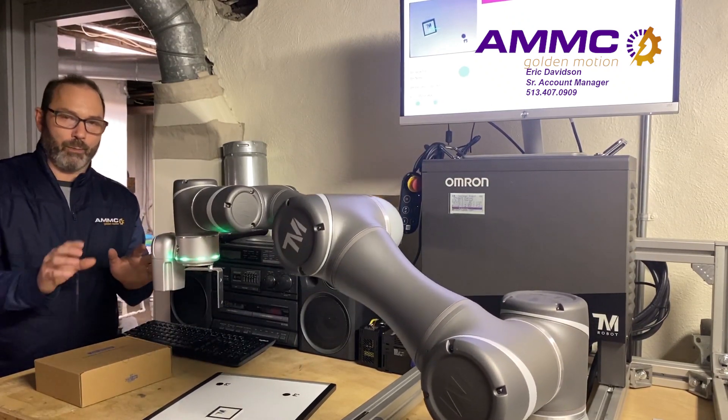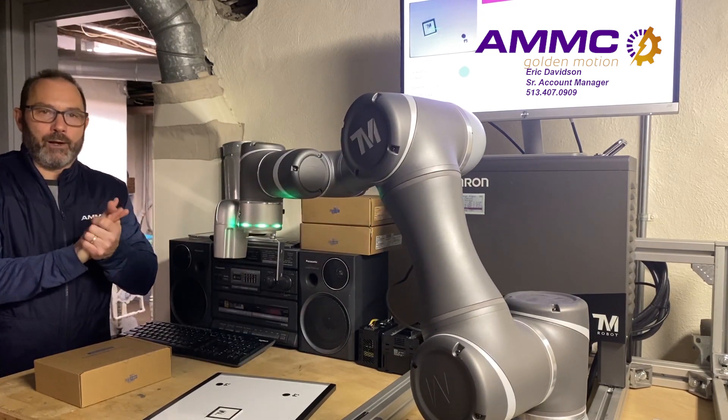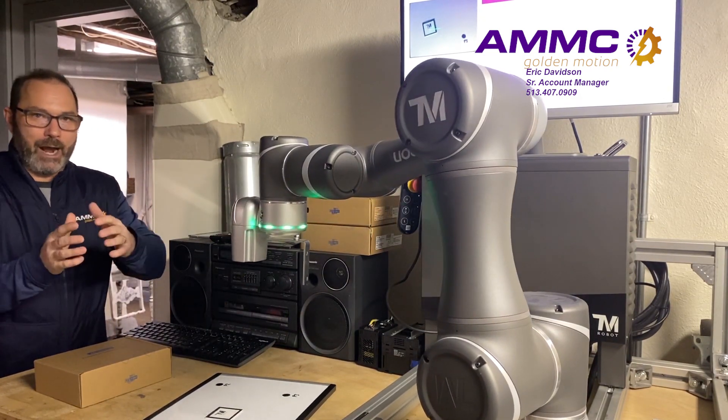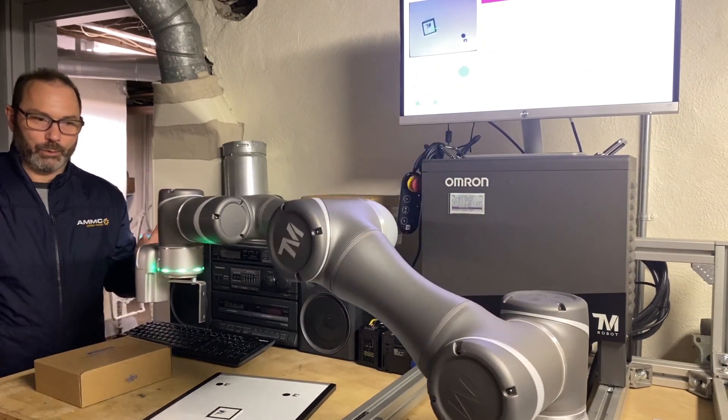If you have a mobile robot, you can put a landmark on different machines. When you run the program, it doesn't have to be perfectly aligned every time. It can adjust and adapt its orientation so that you don't have to reprogram it, which is really cool.